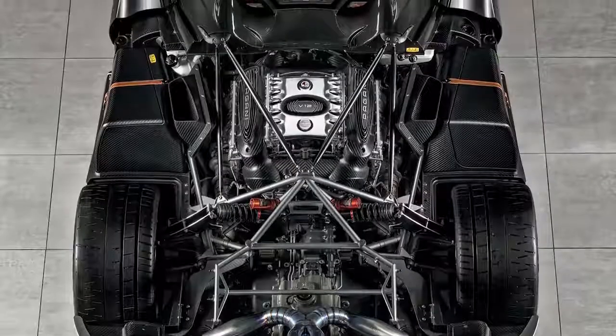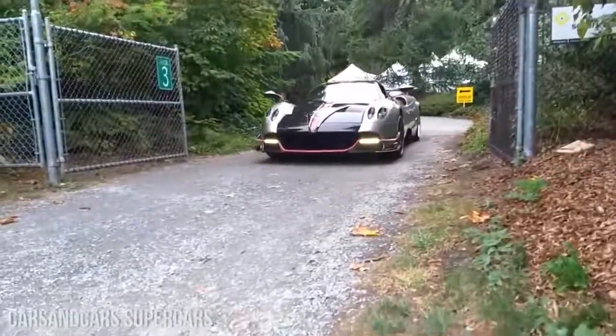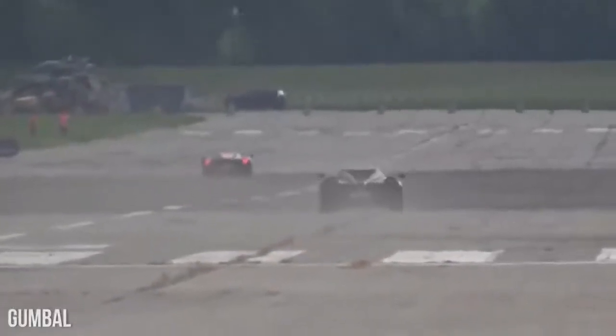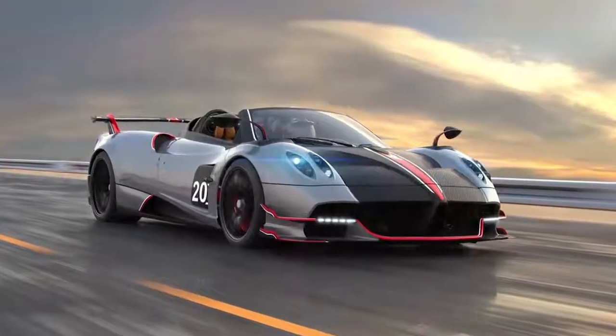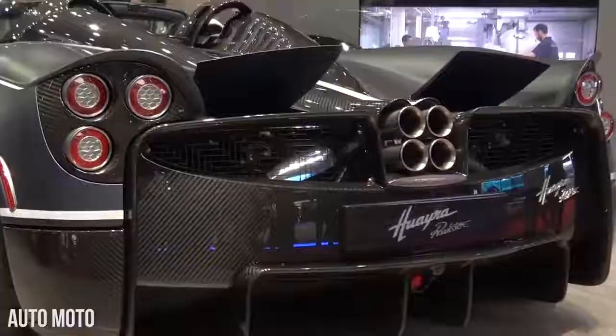With a catalytic converter employing Formula 1 technology, this glorious beast can seriously drive. If you find yourself behind the wheel of a BC Roadster, you can confidently floor it knowing you've got a twin-turbocharged V12 engine with 791 horsepower to boot. The future is now with this automotive animal, and at 3.4 million, it's pretty much a steal.